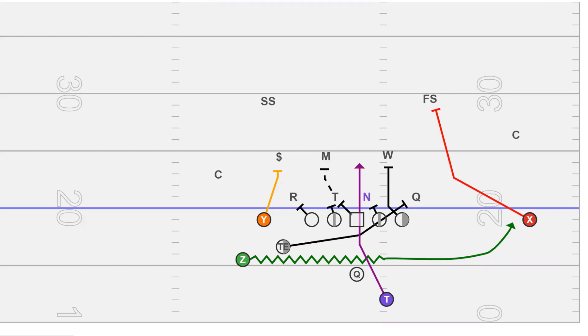In the run game there are two things you see really commonly out of this: inside zone and duo, which can be very similar. Here we have the tight bunch to the field — the Z is going to run that jet motion and carry out a fake into the flat, hopefully pulling that defensive end up the field or getting his eyes off the slice block. That makes the slice block a lot easier for the fullback, tight end, or sniffer. We're running inside zone to the left; the running back and quarterback mesh and we're simply giving the football.